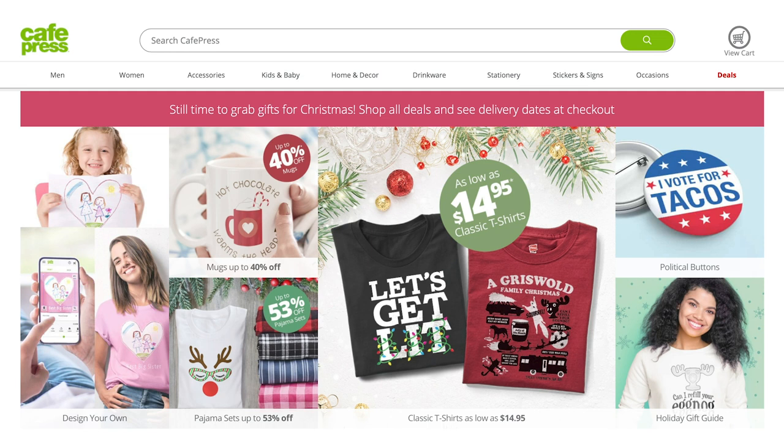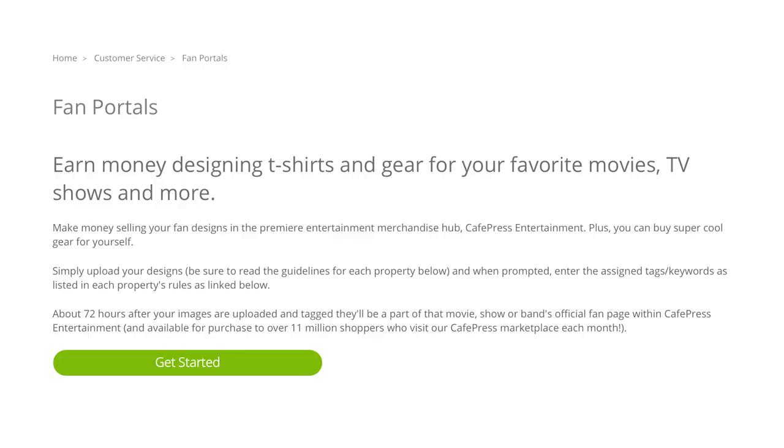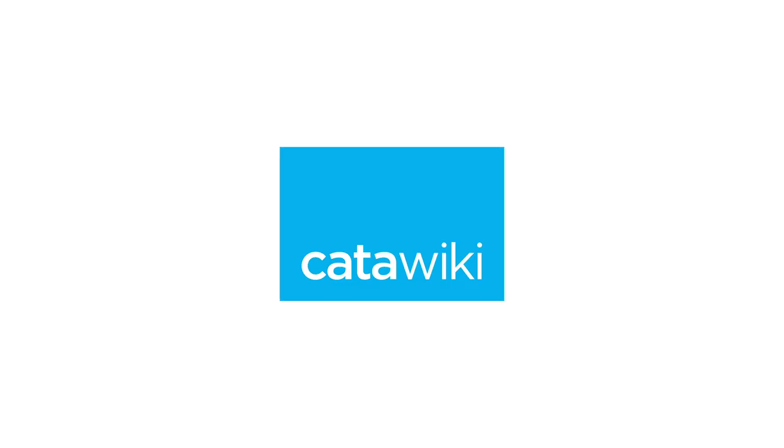Number seven: Cafe Press. Cafe Press is an old-timer, founded in 1999 — an American online retailer of user-customized on-demand products. It started by printing individual customers' pet and baby photos on mugs, and grew fast once print-on-demand became an industry. One cool feature launched in 2011 is a fan portal that allows you to create fan art. They have a contract with Universal Pictures, so you can create ET-related merchandise without copyright infringement. Check the brand list and don't miss the fan portal.